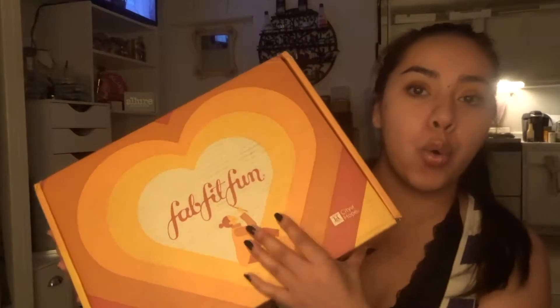Hi guys, I just want to come on here really fast to show you what I got for the fall season — my FabFitFun box. She is right here, so freaking pretty. We have very cute fall colors going on with the orange and the yellows. I just sneak-peeked it and honestly I didn't really look through it, but we're gonna do that together. I'll just set that down.